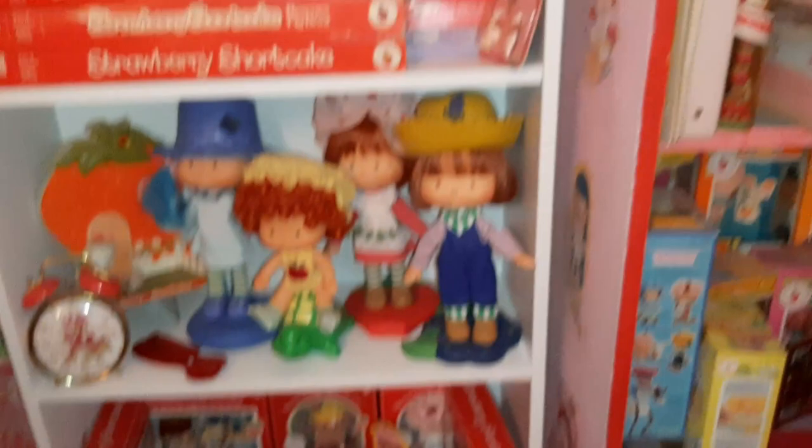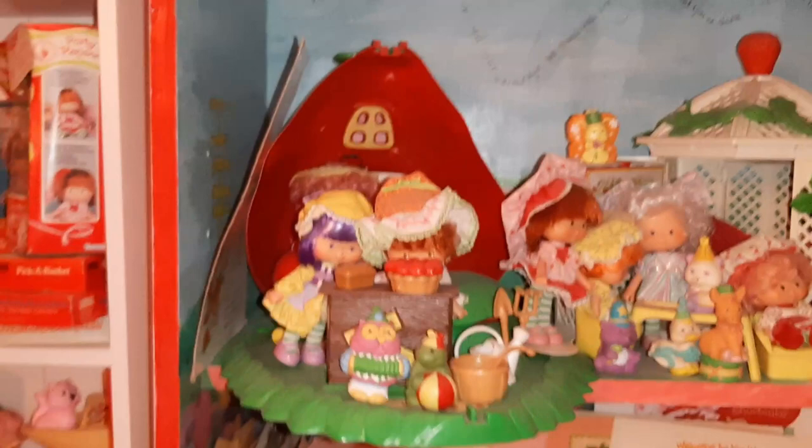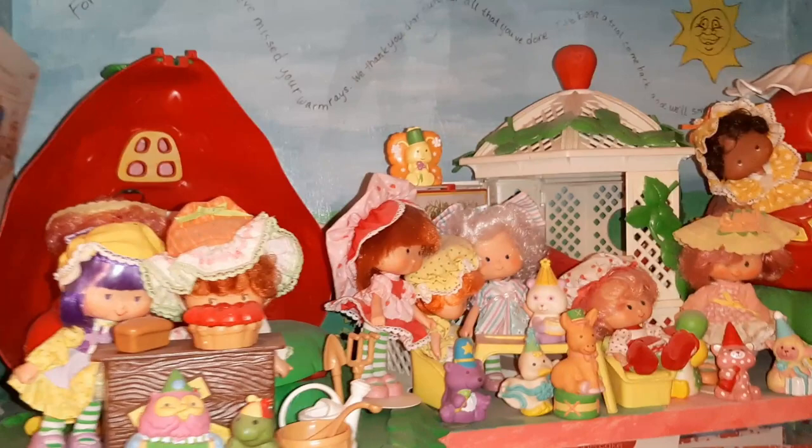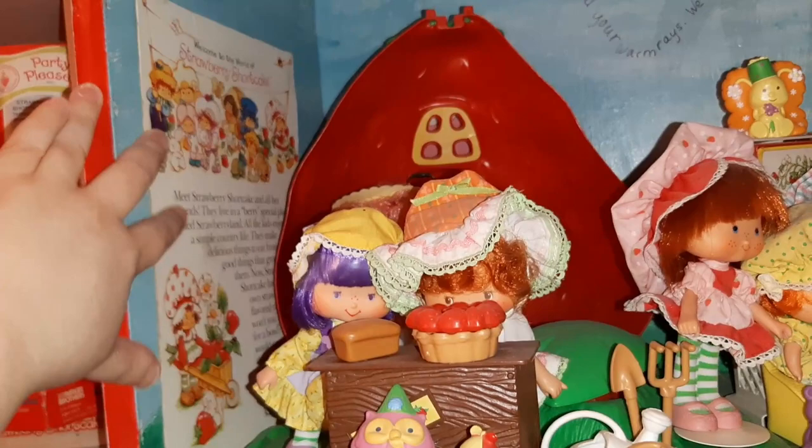Up here on top of this shelf, I have my glassware collection. And then this is where all my party pleasers live on this shelf — they're either at the bake shop or in the gazebo or in the Big Berry Trolley. And this is a piece off of a cereal box.